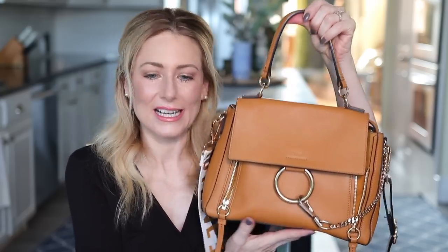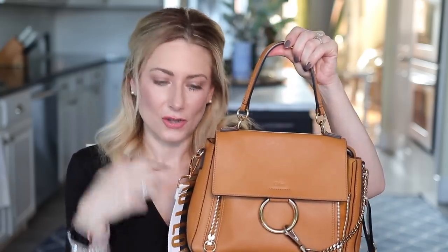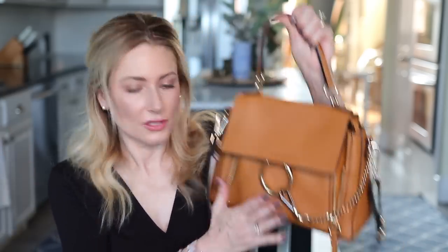Let's move on to accessories. This isn't new, but I haven't carried it since quarantine started — it is my Chloe Faye bag. She's back out and being carried proudly. Little change: I swapped out the matching long strap with this bag strap from Social Threads. I love the black and white and gold — these three colors together make it go with everything, and the gold goes with the gold hardware.